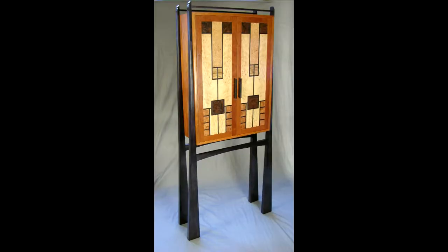This cabinet takes its cue from stained glass windows in the prairie style. Rather than using glass and lead came between the elements of glass, this achieves that idea by using different kinds of wood and using ebony as a kind of came element, creating the concept of a stained glass window, but in wood.